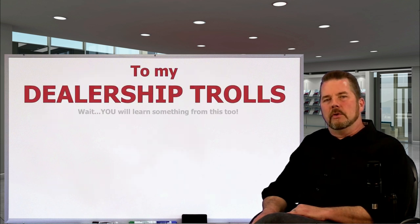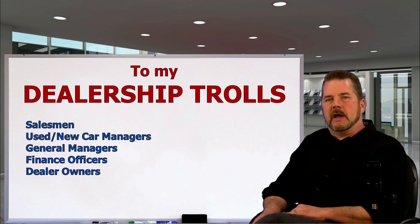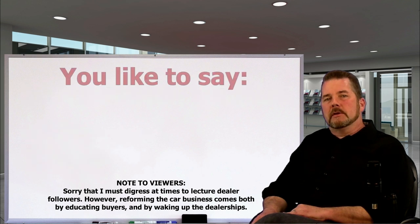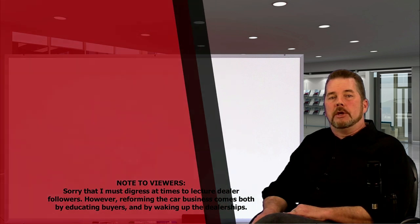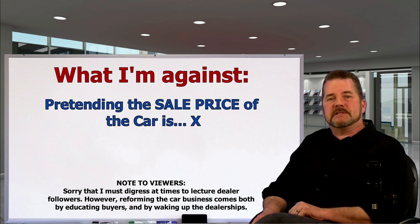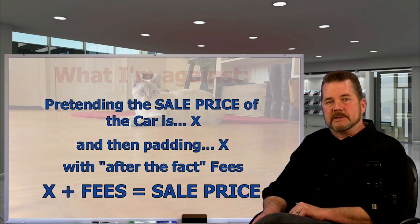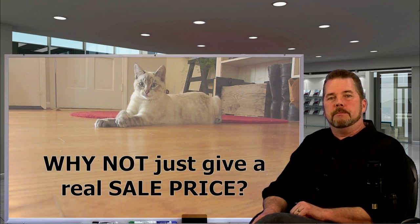I want to quickly address the trolls that come here from my dealer followers — salesmen, used car managers, general managers, finance officers, dealer owners. You dealer associates will say 'Kevin just doesn't like us to make a profit, he doesn't understand business.' That's the same old tired whine. Anyone with a head on their shoulders recognizes that profits are needed for any business. What I'm against is your practice of pretending the sale price of the car is X and then padding X with fees after the fact.